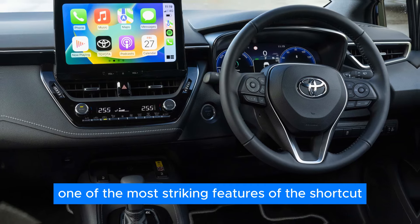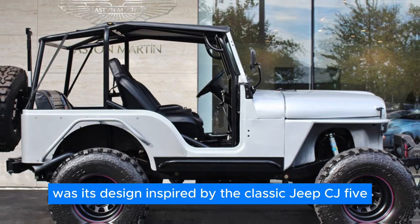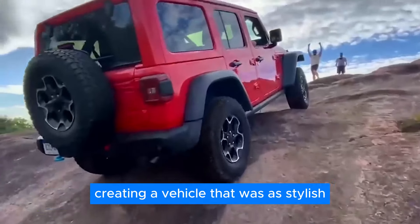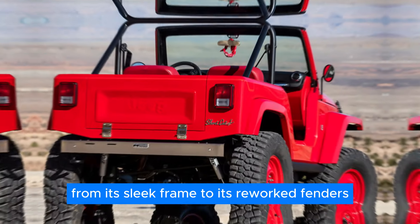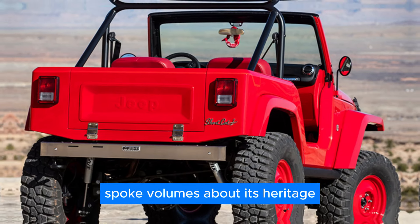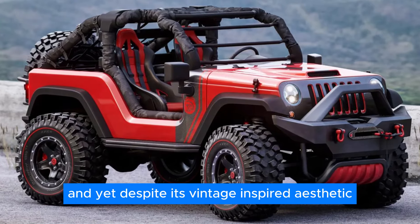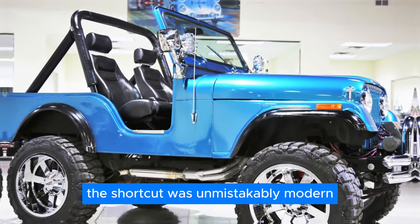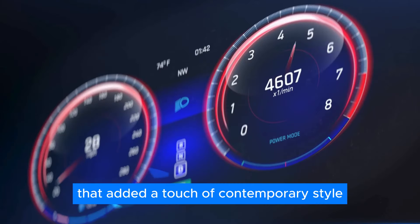One of the most striking features of the Shortcut was its design. Inspired by the classic Jeep CJ5, the Shortcut blended retro charm with modern flair, creating a vehicle that was as stylish as it was capable. From its sleek frame to its reworked fenders, every aspect of the Shortcut's design spoke volumes about its heritage and legacy. And yet, despite its vintage-inspired aesthetic, the Shortcut was unmistakably modern, with sleek lines and a unique sports bar that added a touch of contemporary style.